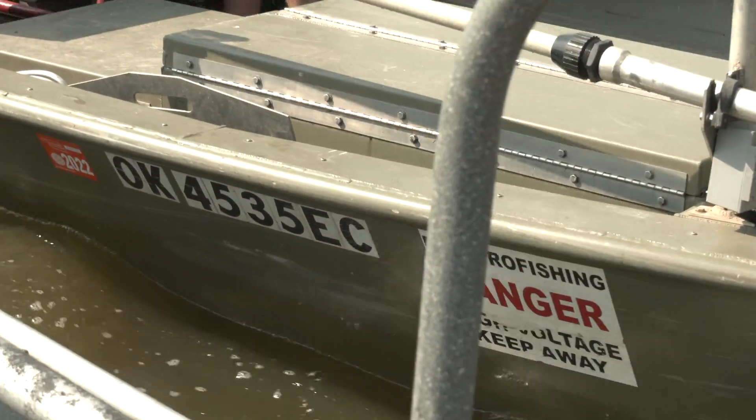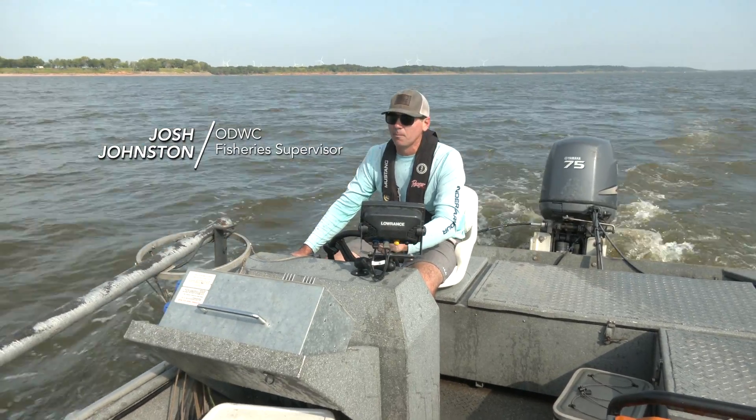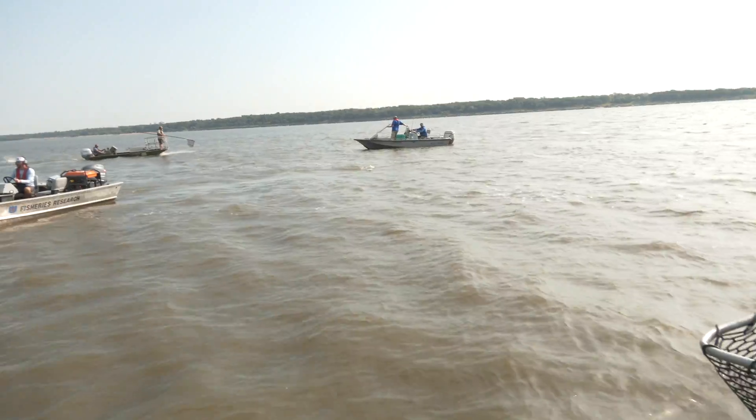Lots of fish — some shad and a bunch of blue cat. If I had to make a professional provision, I would say they were blue catfish. We can't be sure, they could be gar, but I think they're blue cat.